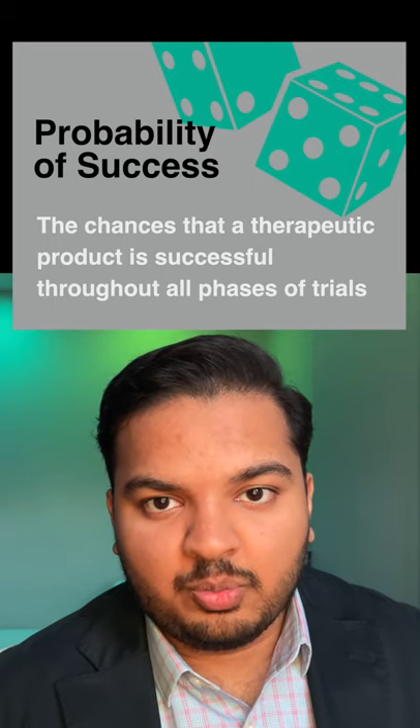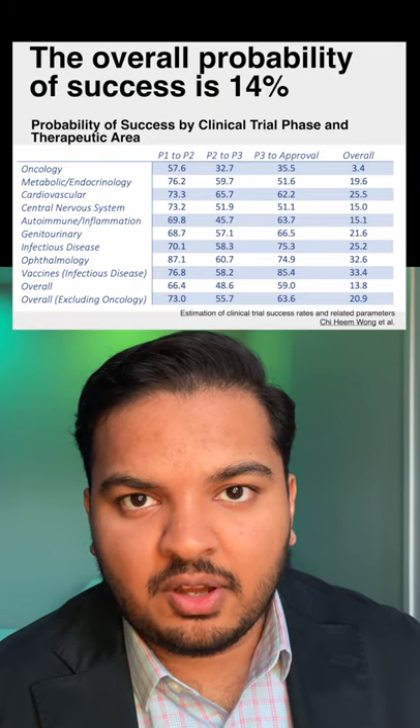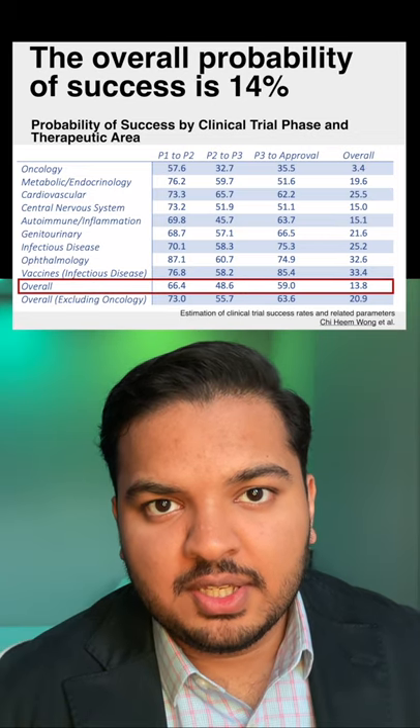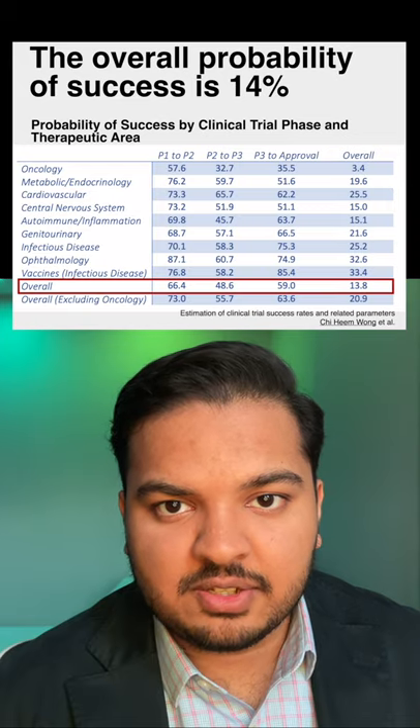So what exactly is the historical probability of success? Well, it varies depending on your therapeutic area. This is the largest investigation thus far into clinical trial success rates and related parameters. As shown, the overall probability of success for all drugs and vaccines is 13.8%.